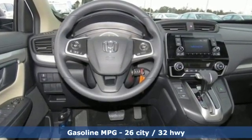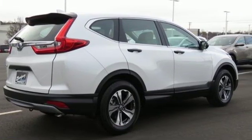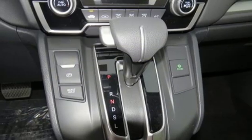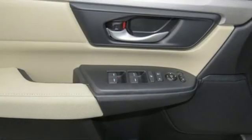Continuously variable automatic transmission, manual tilting steering column, streaming audio, manual telescoping steering column, wireless phone connectivity, external memory control, active grille shutters, power windows, and i4 engine.